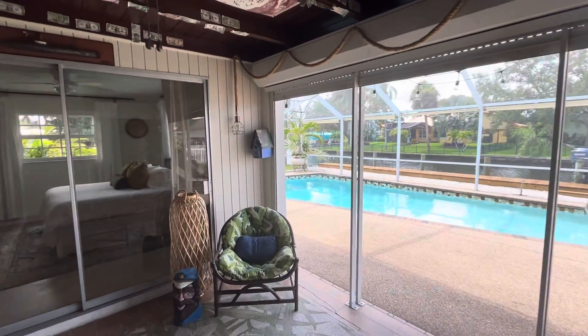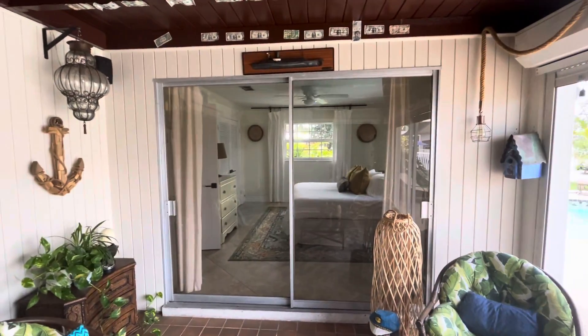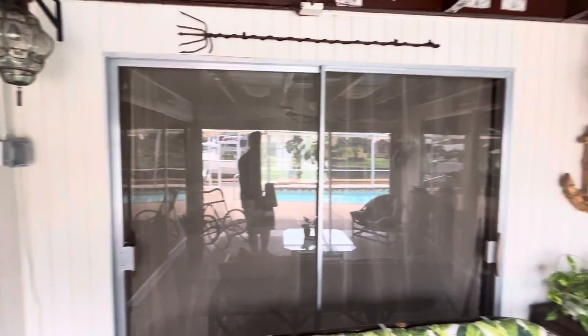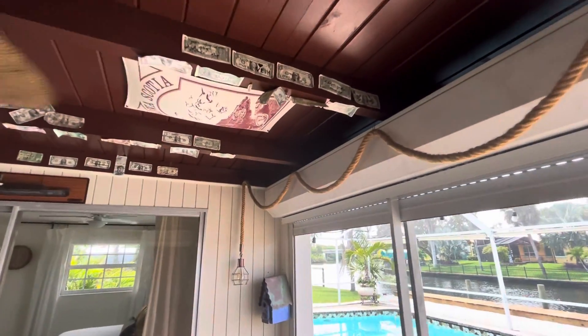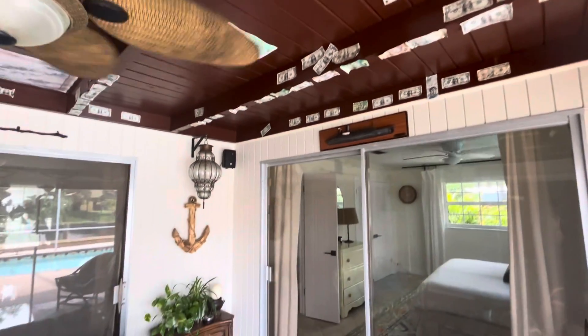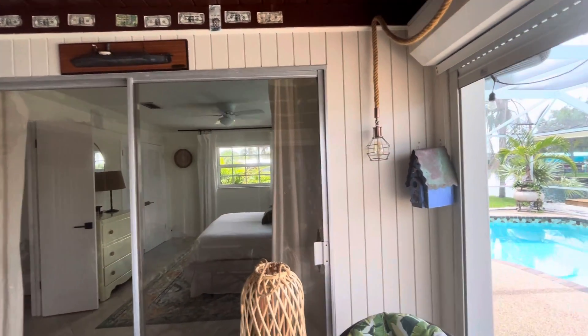We're outside of the property in a little lanai with three oversized sliders going out — one in the bedroom, one in the dining room, and one coming through the living room. You got a wood ceiling with dollar bills hanging up, giving that Florida tiki hut feel, and wood shiplap on the walls out here as well.